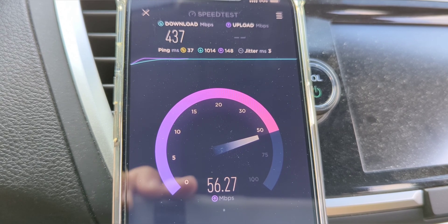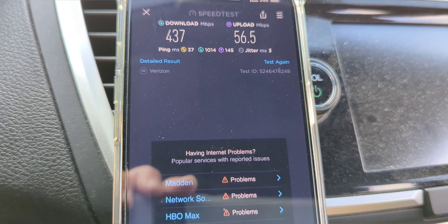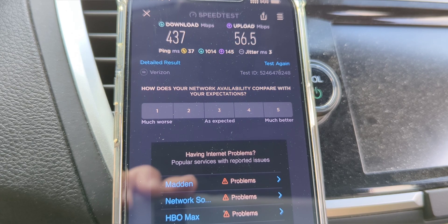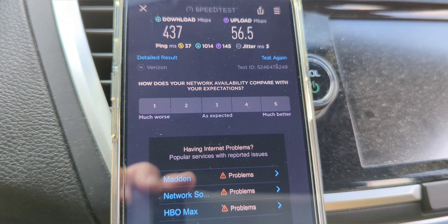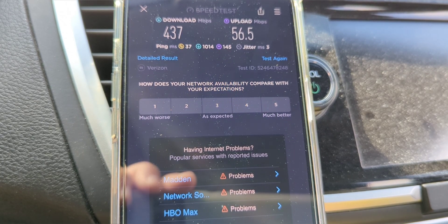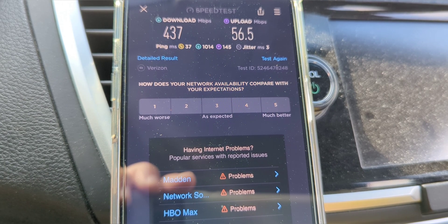We're testing M77, Verizon's 5G Ultra Wideband tower upgrade here at school. We got 37 ping, 3 millisecond jitter — those are pretty much the same as they were in the morning. 437 down and 56 up. If I remember correctly, the downlink is down a little bit — I think it was like 500-something in the morning. 56.5 on the uplink, maybe a little slower. Plenty of throughput to get around here.